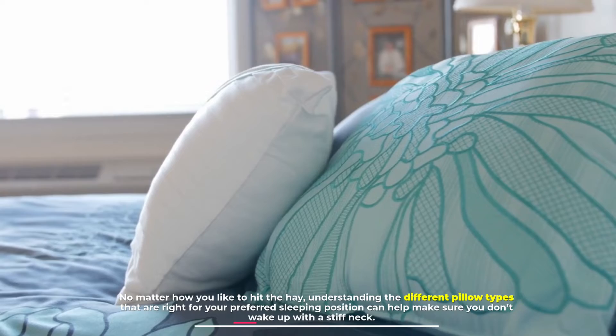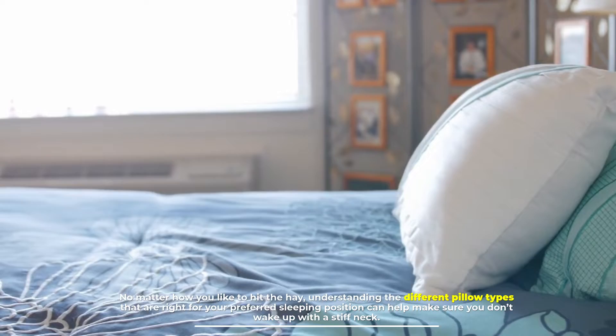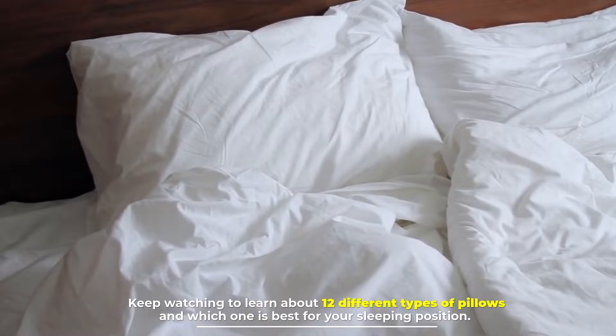No matter how you like to hit the hay, understanding the different pillow types that are right for your preferred sleeping position can help make sure you don't wake up with a stiff neck. Keep watching to learn about 12 different types of pillows and which one is best for your sleeping position.